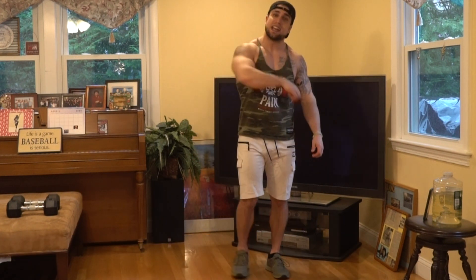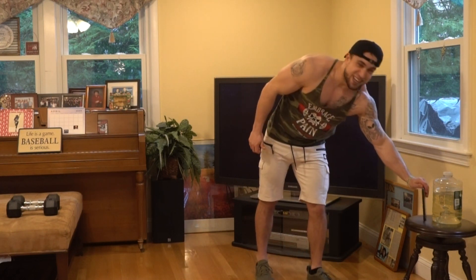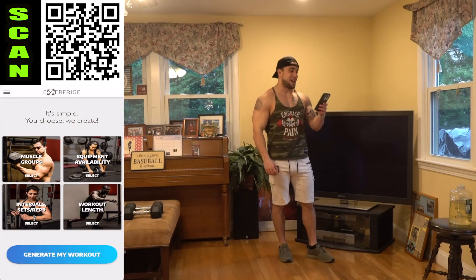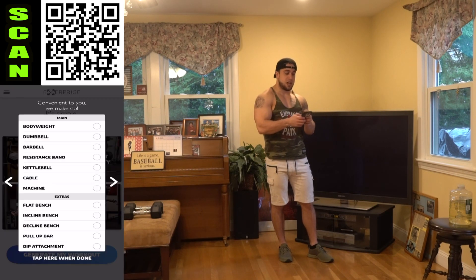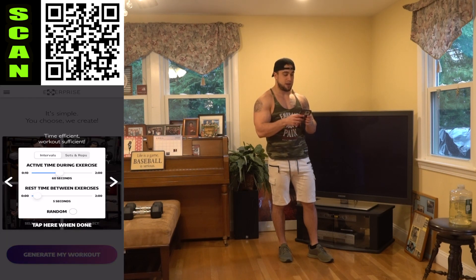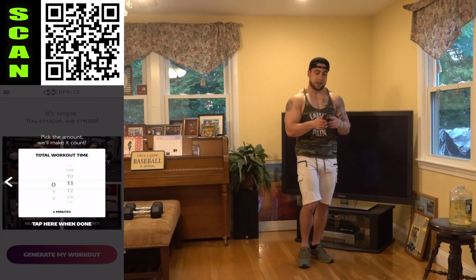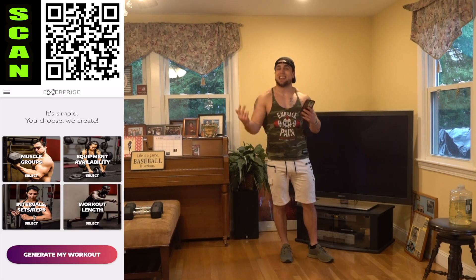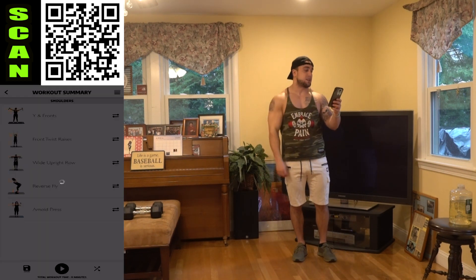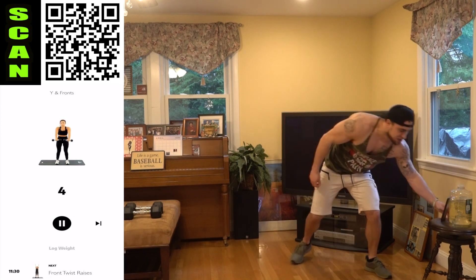Let me stop talking — let's get into this routine. We're gonna be smoking those shoulders, 60-10 for 11 minutes. Open up exercise, muscle groups: shoulders. Equipment: dumbbells and bodyweight. Intervals: 60 seconds high intensity followed by 10 seconds rest, repeated for an 11-minute circuit. Let me generate the workout — yeah aliens, let's get it! We're starting off with Y in front, grab those dumbbells, starting right into it.